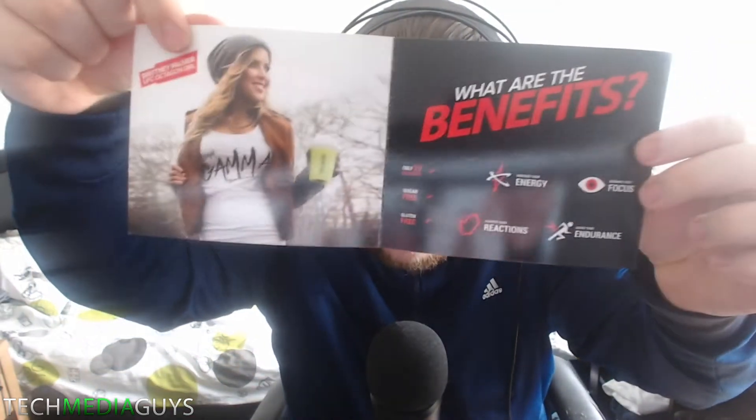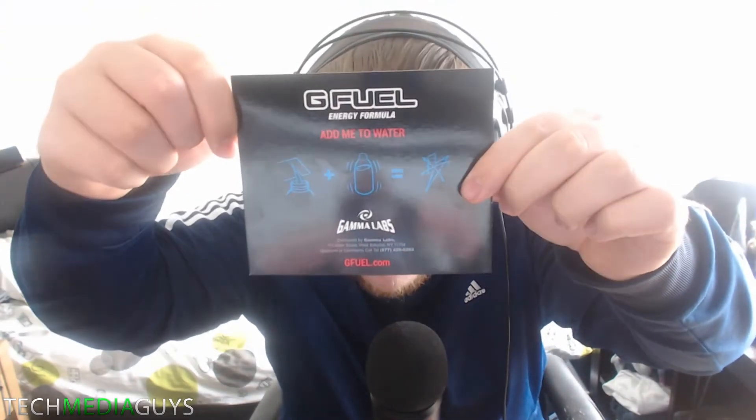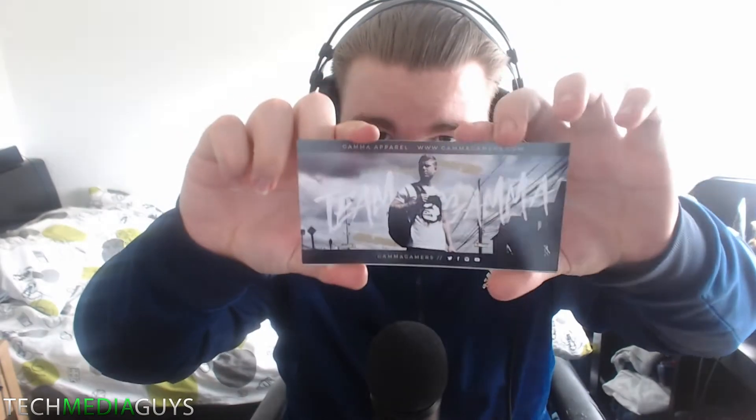You get some slips — one of the benefits and stuff listed on there. And at the back it tells you how to use the product. There's also another slip advertising the Gamma Gamers website and the gear they sell, so you can check that out at gammgamers.com.